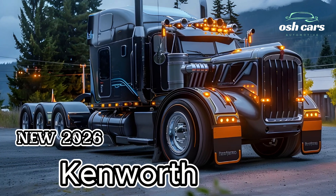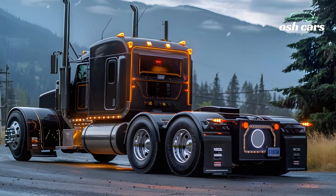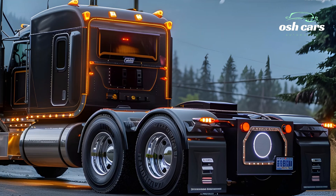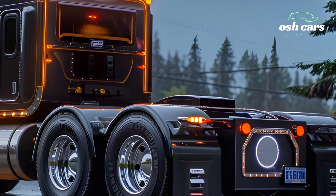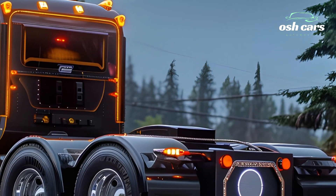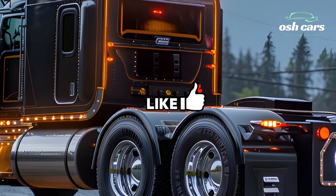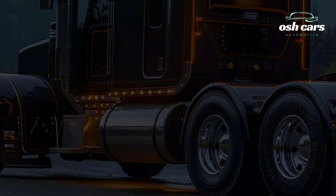Exploring the 2026 Kenworth Truck: Power, Performance, and Innovation. The 2026 Kenworth Truck continues the brand's legacy of delivering exceptional power, performance, and innovation for the modern transportation industry. Designed with cutting-edge technology and built for both efficiency and durability, this next-generation truck is engineered to meet the evolving demands of freight transport.